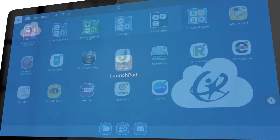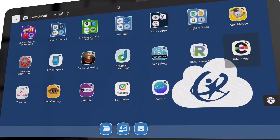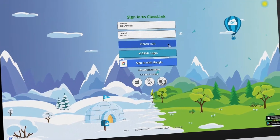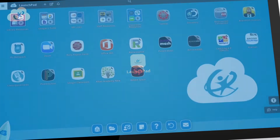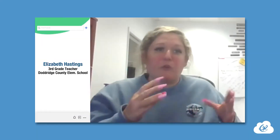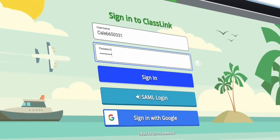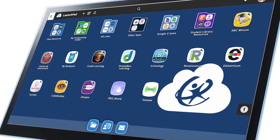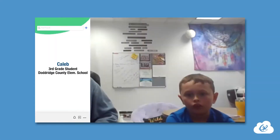ClassLink took out that step of needing to memorize every username and every password that we would use for each of the different platforms. ClassLink is a platform where the kids log in one time and use those apps all day long, and they have saved passwords for those certain things. I just log into my ClassLink — IC, Seesaw, PBIS, and all apps.